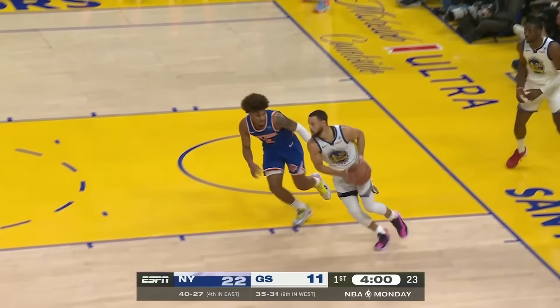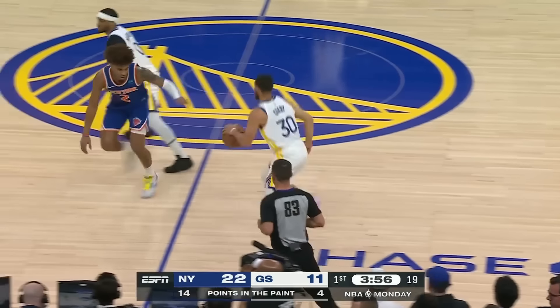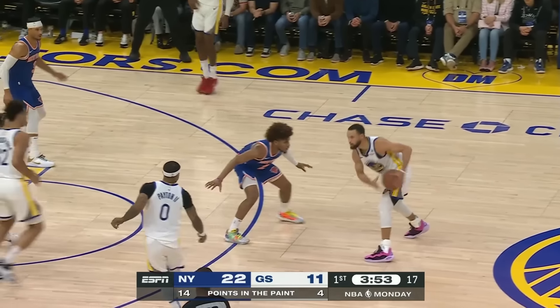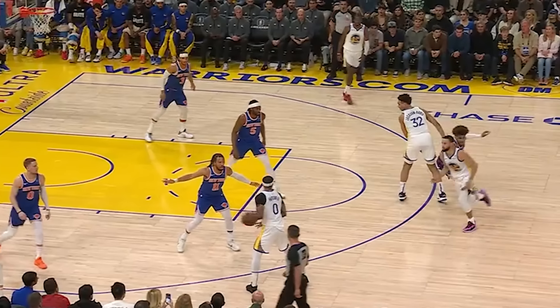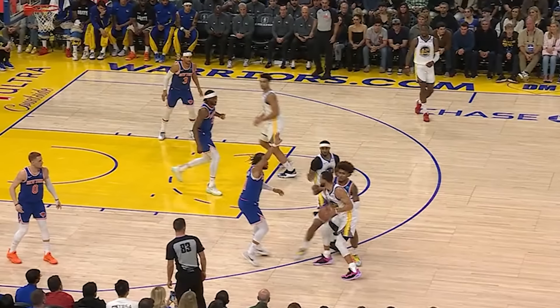Notice how much energy is exuded here on this possession. Deuce picks him up full court, then escapes the screen by GP, and the subsequent rescreen at the top, forcing Curry to give it up. This is great defense, but McBride knows it's not over as another pick is set, and he chases him down to not allow this shot.